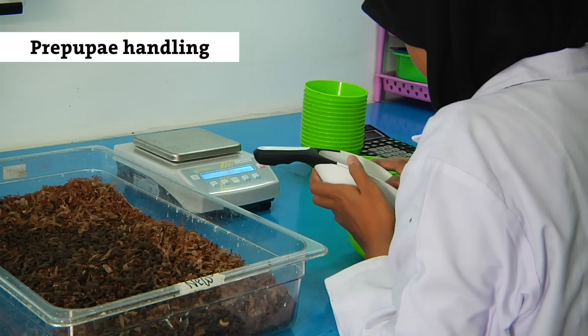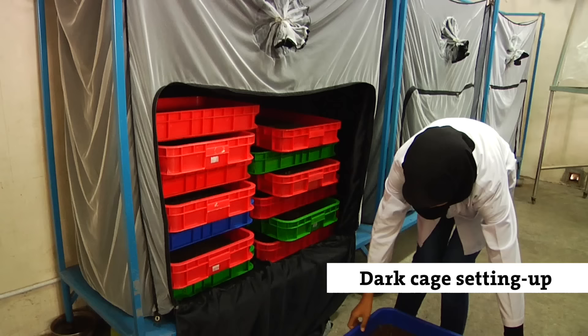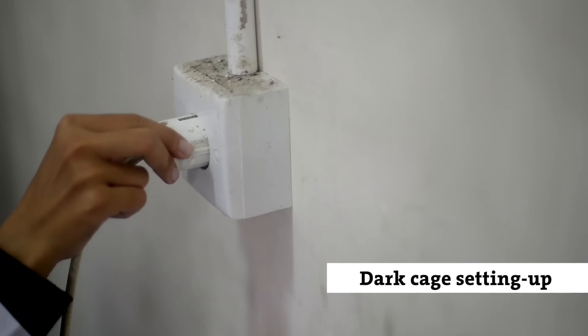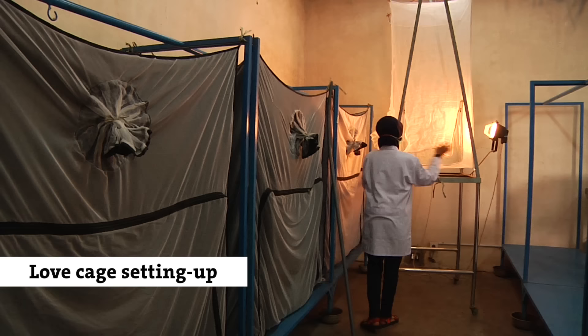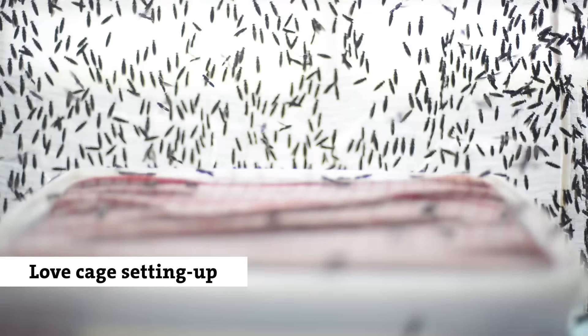They pupate in boxes with a moist pupation material where they bury themselves and go through metamorphosis. The time it takes from pupa to adult varies from 10 to 20 days. We place the pupation boxes in so-called dark cages. Whenever a fly emerges, it will remain calm and wait, because activity and mating of the black soldier fly is stimulated by light. When we want to set up a new love cage, we connect the two cages and lure the flies into the love cage with a lamp. The cycle is completed and the whole game may begin again.